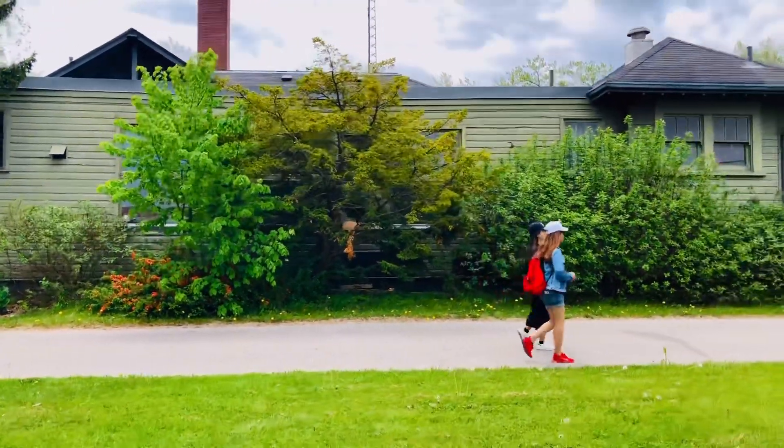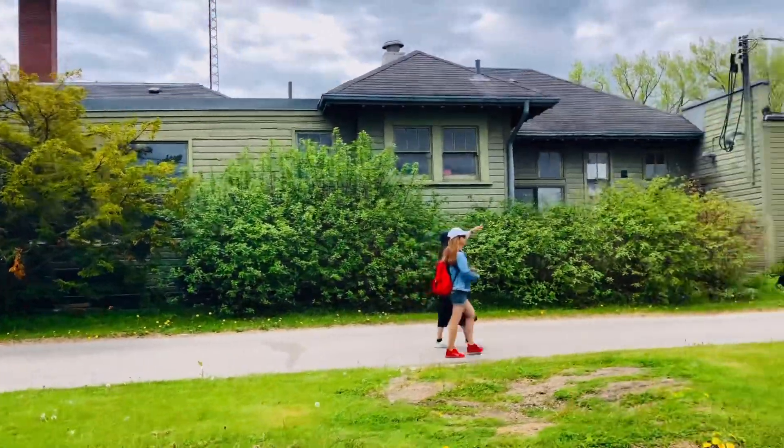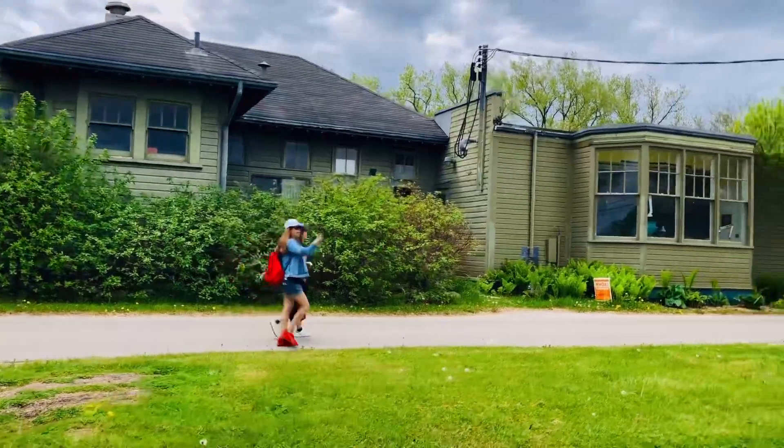Where are you heading? At the lighthouse. Where's the lighthouse? Where? Over there!